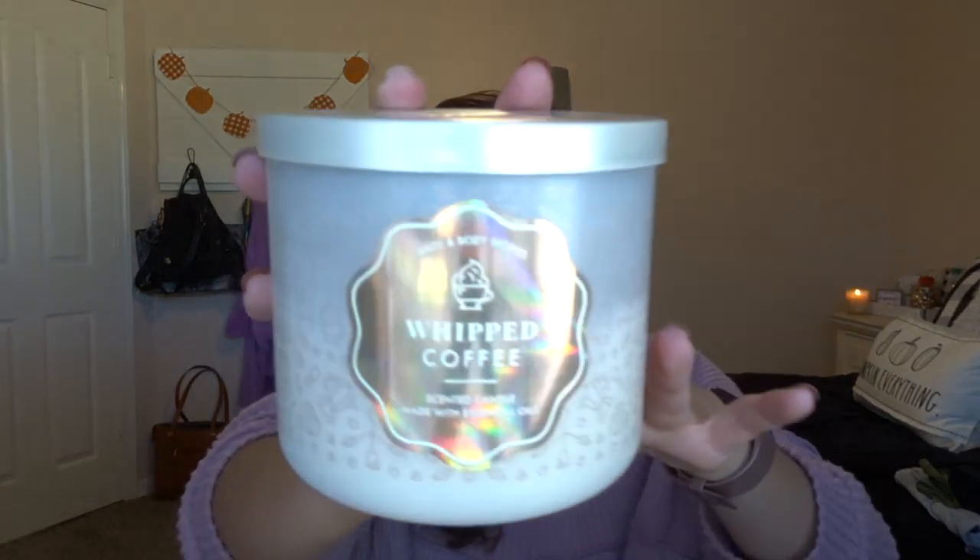My other favorite candle is called Whipped Coffee, also known as White Caramel Cold Brew, which they brought out again this fall but was sold out online. The scent notes are a shot of espresso, whipped sweet cream, and sugar crystals. It's really a milky caramel with a little coffee — so caramelly it's barely coffee, but I love it. I've had this probably four times over since college and used to burn it while studying.